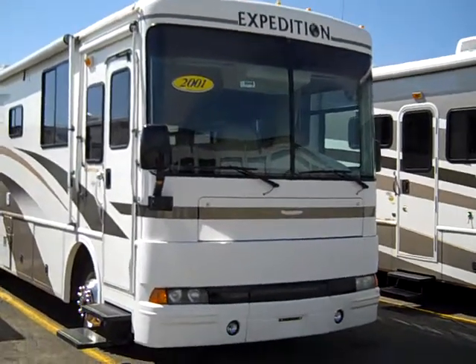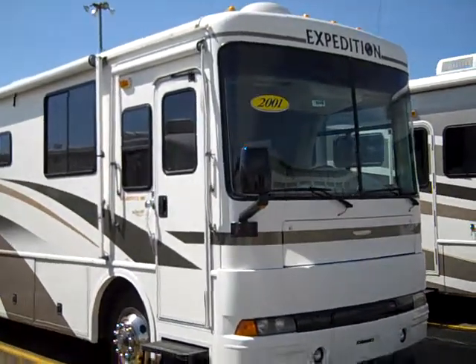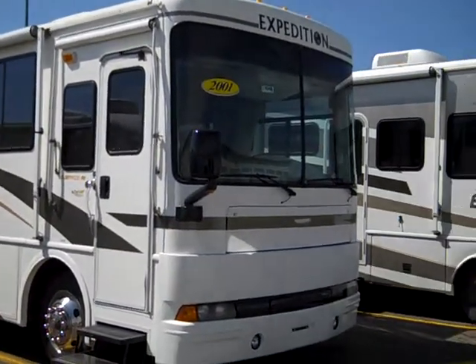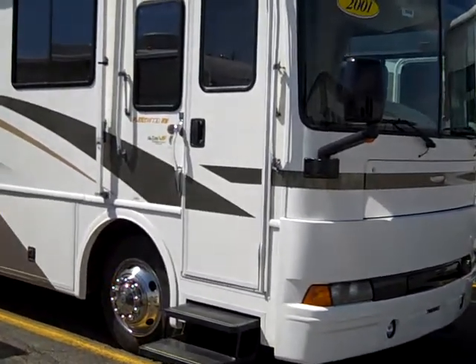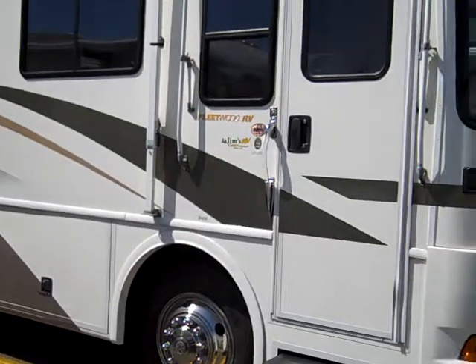Hey guys, it's Brian Williams here at Jim's RV Center, Nichols, New York. Today I'm showing you a beautiful 2001 Fleetwood Expedition. Model is a 34N. This is a cherry diesel motor home, 260 horsepower Cummins engine. It is on the Freightliner chassis with Allison transmission, so you're going to get your air ride suspension.